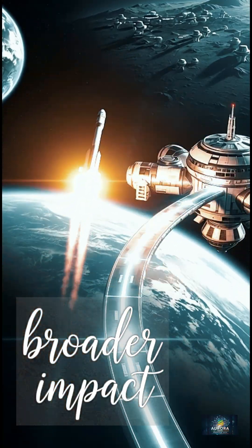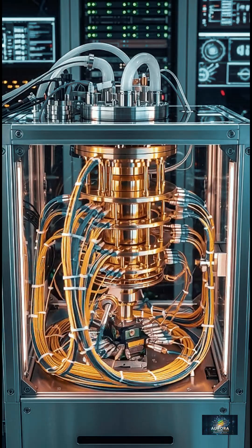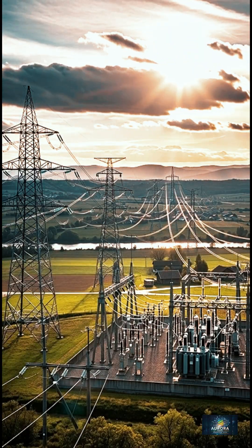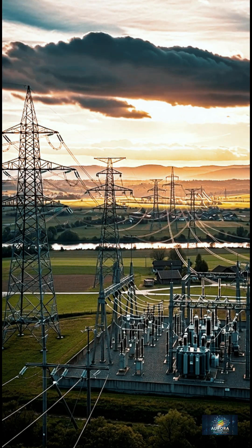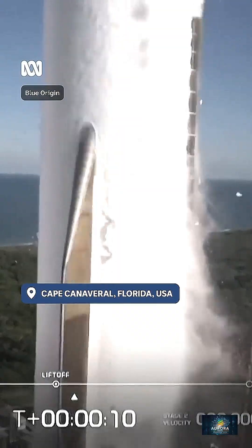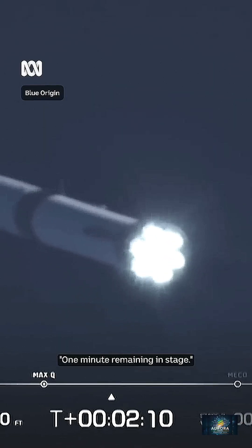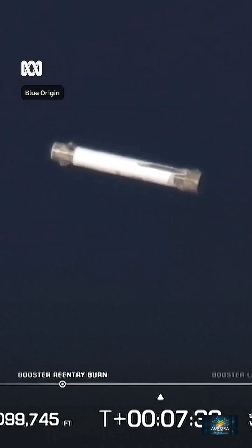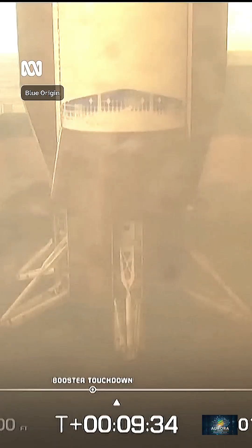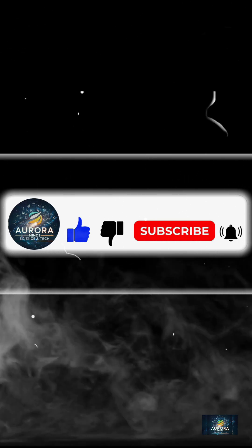Broader impact. Beyond space, cryogenic technologies drive progress on Earth, influencing fields such as quantum computing and ultra-efficient power systems. Ultimately, cryogenic engines represent more than rocket hardware. They are a symbol of human ingenuity, pushing us towards new frontiers and shaping the future of space exploration.